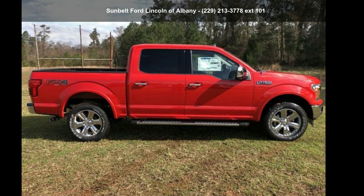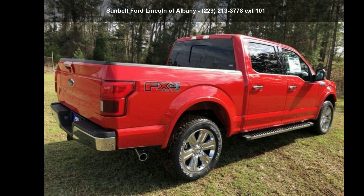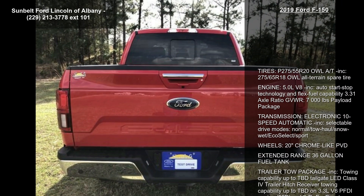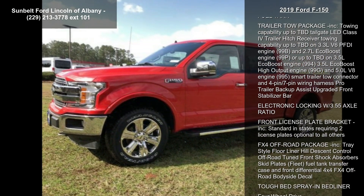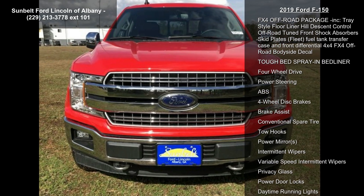Step into the 2019 Ford F-150 — if you are looking for a first-rate auto, this one could be yours today. Notable features include tires P275/55 R20 OWL, automatic transmission, and a 275/65 R18 OWL all-terrain spare tire.